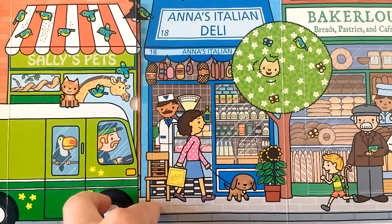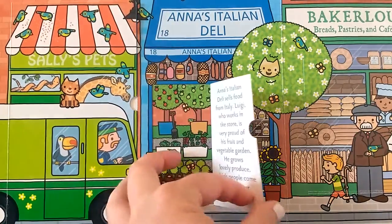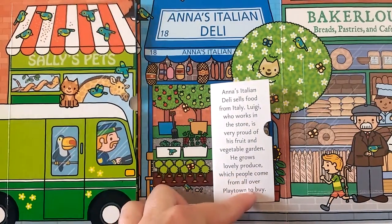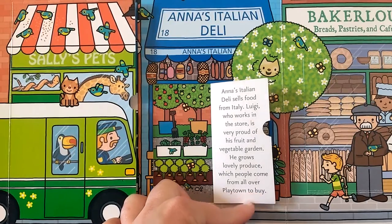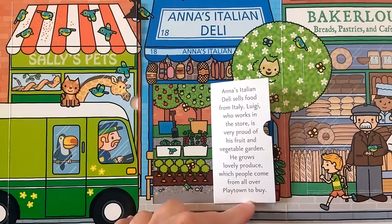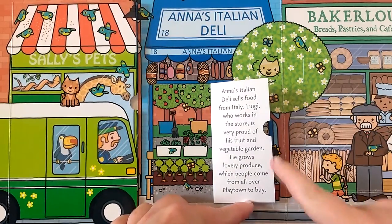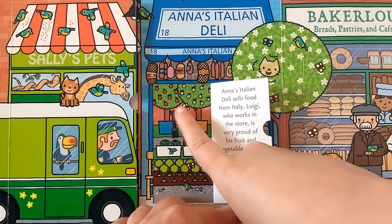Let's look inside Anna's Italian Deli. Anna's Italian Deli sells food from Italy. Luigi, who works in the store, is very proud of his fruit and vegetable garden. He grows lovely produce, which people come from all over Playtown to buy. Look at the garden and the fruit trees.